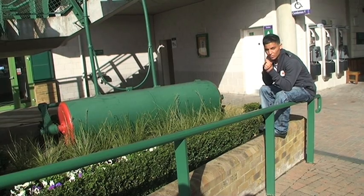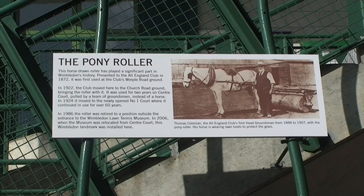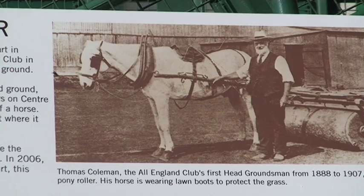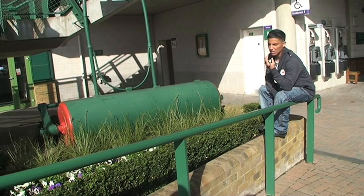While we've been on this tour, Ben said this is called a pony roller. Basically, there used to be another game similar to tennis, and this used to be used to flatten out the grass. Apparently it broke.